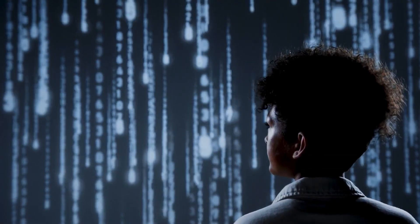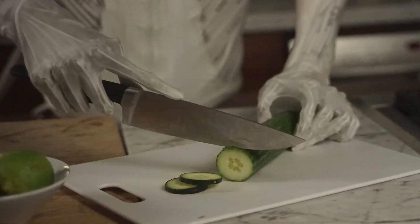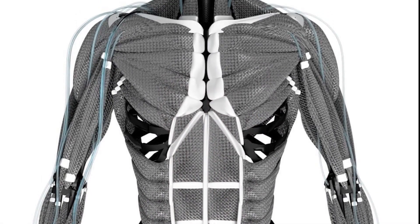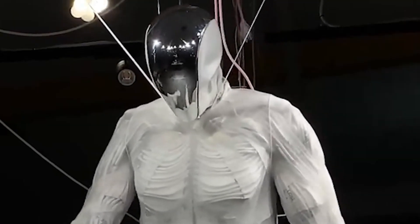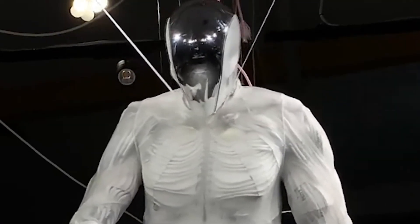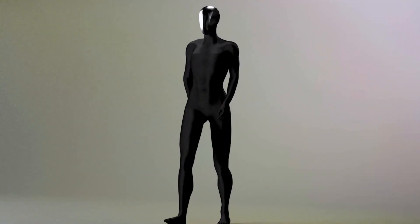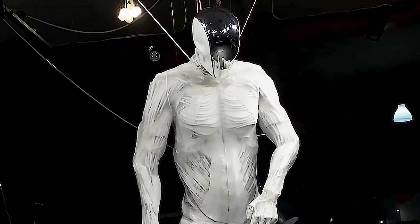Proto-Clone V1 is a remarkable milestone that pushes the boundaries of robotics. It showcases the power of innovation and serves as a reminder that the future is arriving faster than we think. But with great advancements come great responsibilities. As we continue developing technologies like Proto-Clone V1, we must also reflect on the kind of future we want to create.